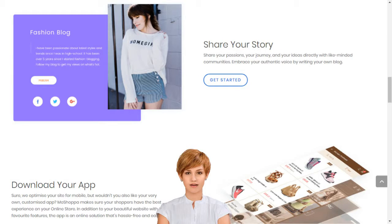MoShoppa builds your online business in minutes. MoShoppa has claimed its own unique place at the heart of the online shopping boom by simplifying market entry, so that anyone can build their online business in minutes. We support entrepreneurs and small businesses by giving them access to sell over 7,000 brands and 1 billion products on their own custom-built online store.